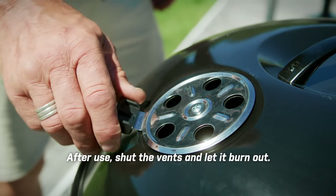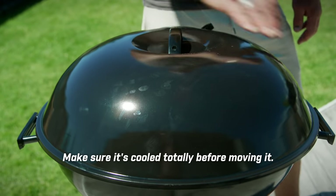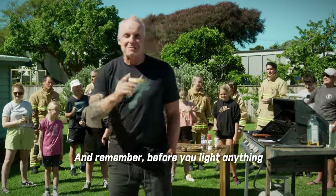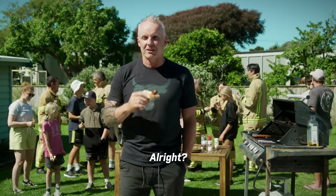After use, shut the vents and let it burn out. Make sure it's totally cool before moving it. Here's to a great summer! And remember, before you light anything, check it's alright.